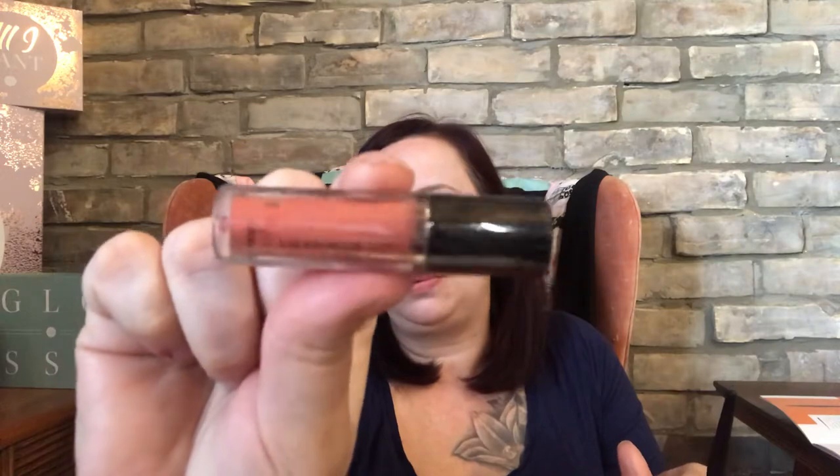The next item is a Dose luscious lip product. I am not going to open it — I will probably put that in my giveaway, because I'm not a huge fan of the color. It's too orange for me.